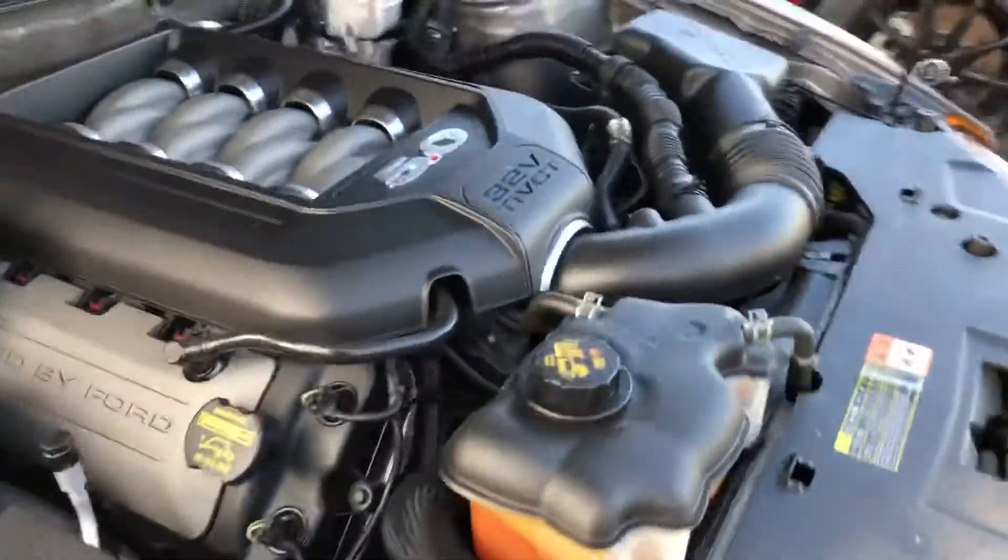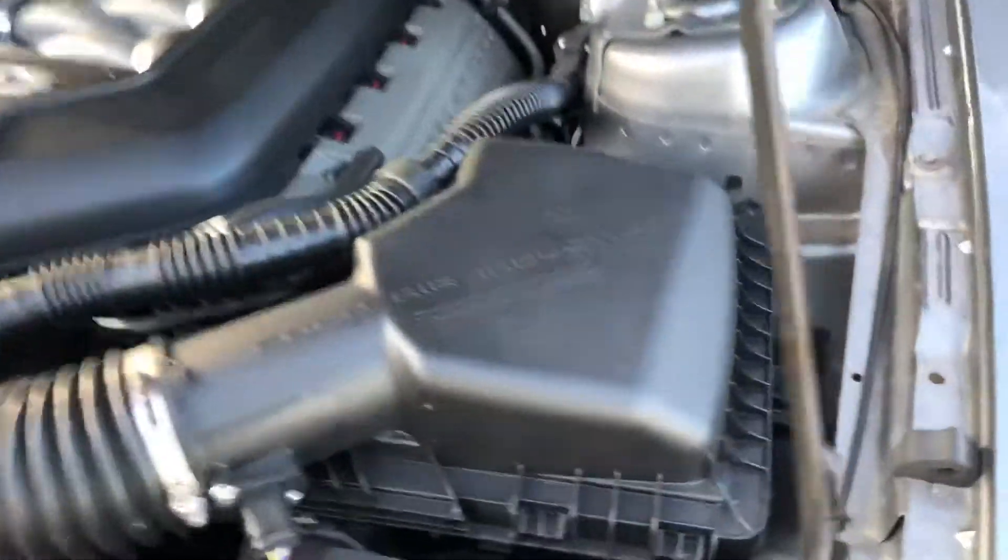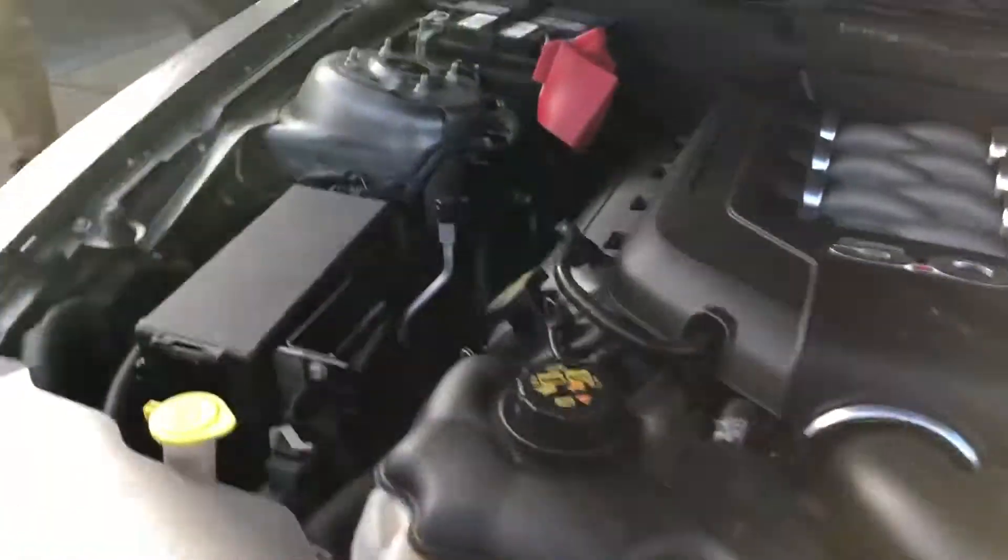Here's the engine bay — very clean. 5.0 V8. It's got the cold air induction. Clean engine bay.